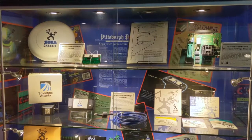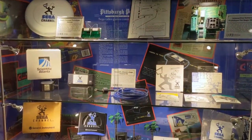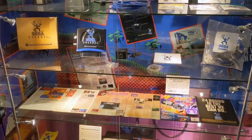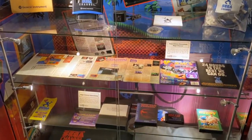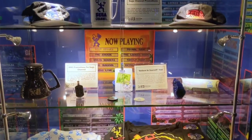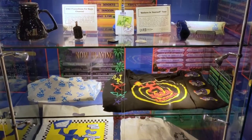Then we started moving into the age of connected computers. There was no real internet, but people were trying things. This display with Sega Channel bits and bobs was just mind-blowing. My son had never heard of it, and Ryan and I sat trying to explain it to him — he could not imagine a time where there was no internet at all, let alone the internet in his pocket.